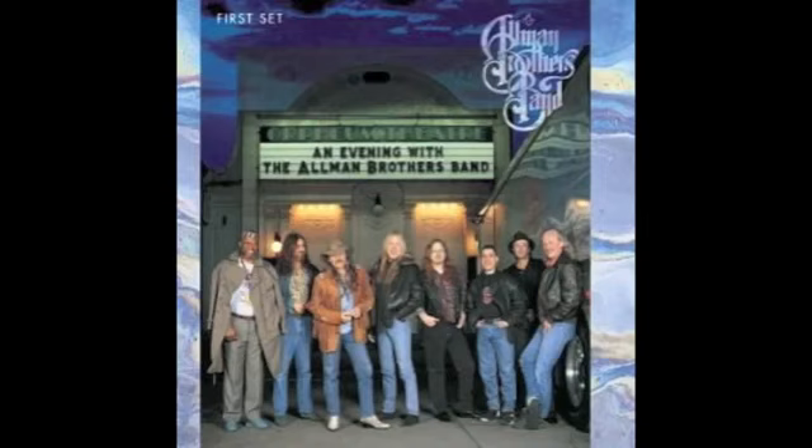Your Les Paul has had Seymour Duncan pickups added to it. They're the standard — I think they call them — just a copy of the Les Paul pickups. I didn't change because I wanted to change from the old Gibson pickups. I changed because the old Gibson pickups went bad — they were 30 years old and they quit working. One quit working altogether, and the other one got real weak.